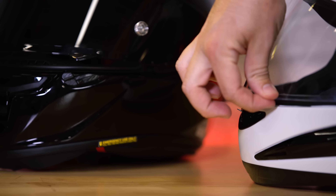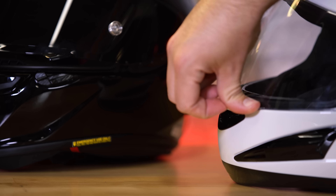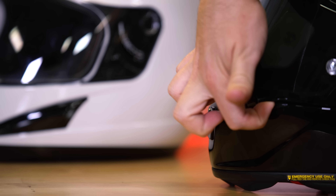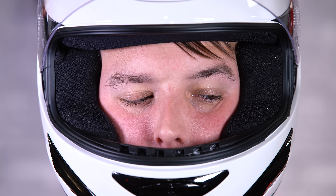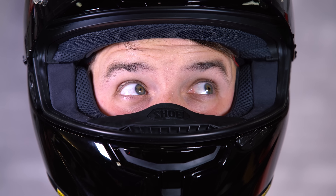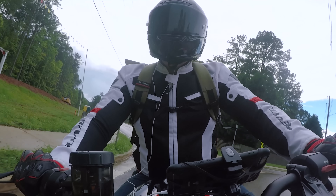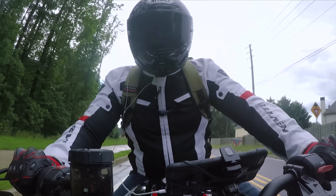Surprisingly, both helmets have tool-free visor removal systems. Similar to the air vents though, this is another situation where I could really tell cheaper plastic was used on the GMAX, as opposed to the seemingly carbon fiber on the Shoei. I do have to give the GMAX credit — the visor came on and off relatively simply and the release mechanism worked fine; I'd just worry about its integrity over time. The Shoei includes a pinlock system while the GMAX does not, which is pretty expected for a budget lid. I also wasn't happy with the visor rigidity on the GMAX — opening and closing it multiple times, you can feel it lacks the firmness of the Shoei. When you move the Shoei visor up and down and click it closed, you know it's not going anywhere. While riding the GMAX, the visor never actually came open, so it's not too bad.